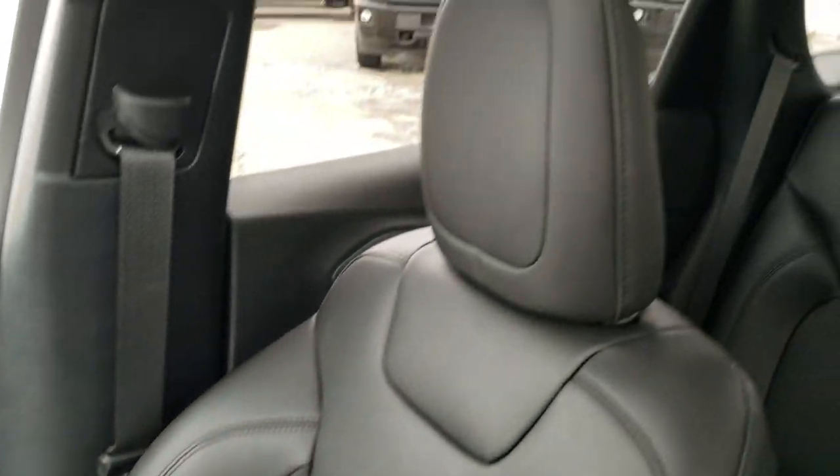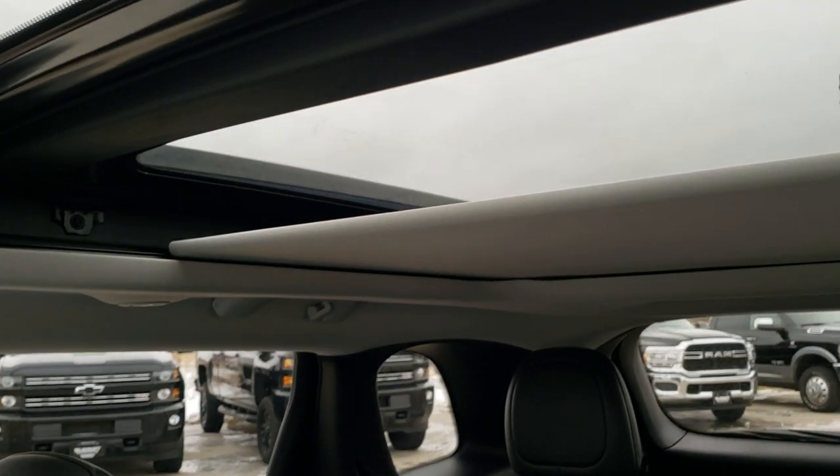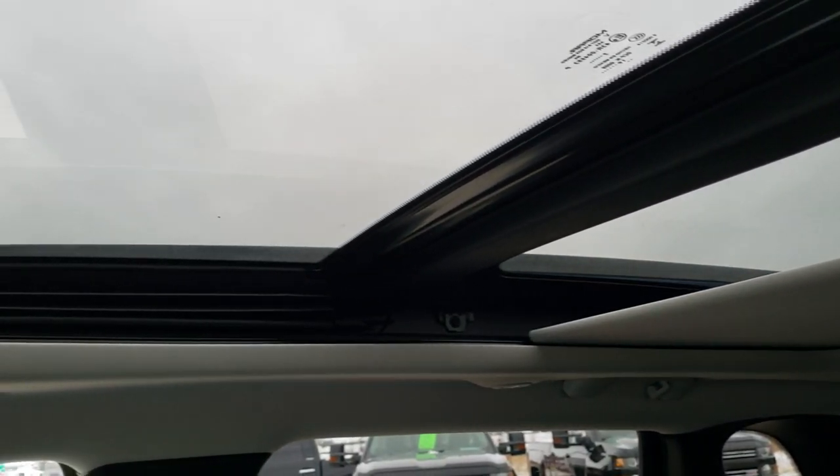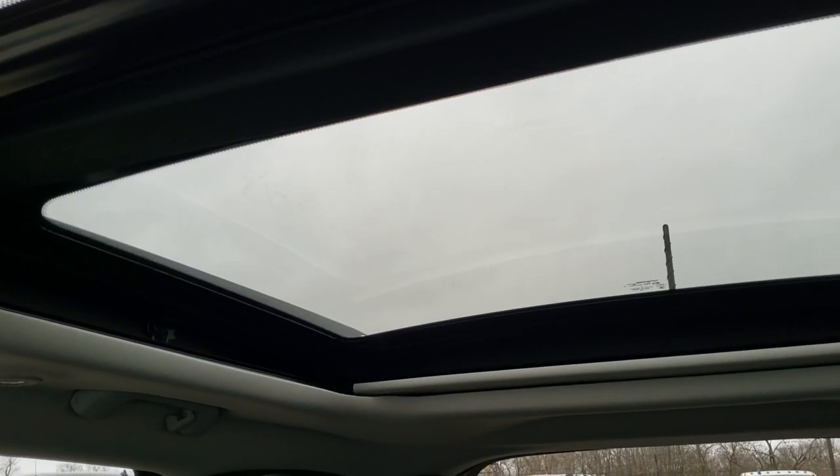This one does have the fixed glass second-row sunroof and the power front sunroof. You can see I've got the shade that goes up and all the way back here, and it hides away nicely.